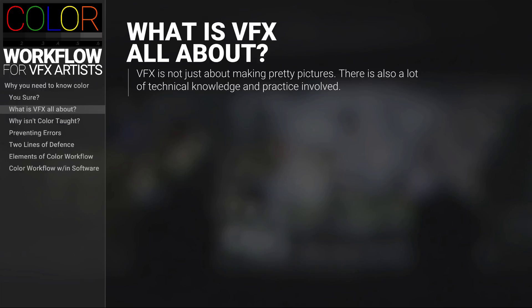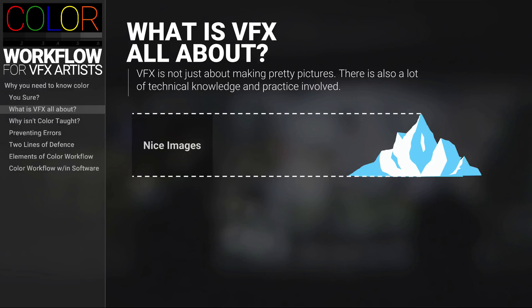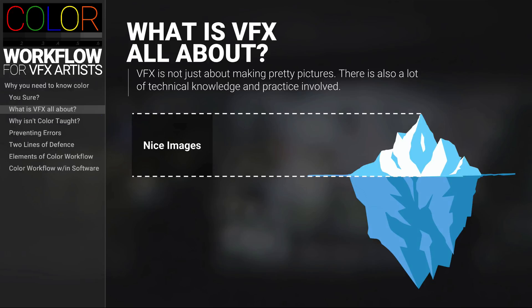You may have heard the common phrase that VFX is all about making pretty pictures, and that is very true, but there's a lot that you have to go through in order to get to those pretty pictures. So think of it like an iceberg — the pretty part is the part that you can see above the water, but in order for those beautiful icebergs to be seen, a massive portion of that iceberg has to be sitting under the water.